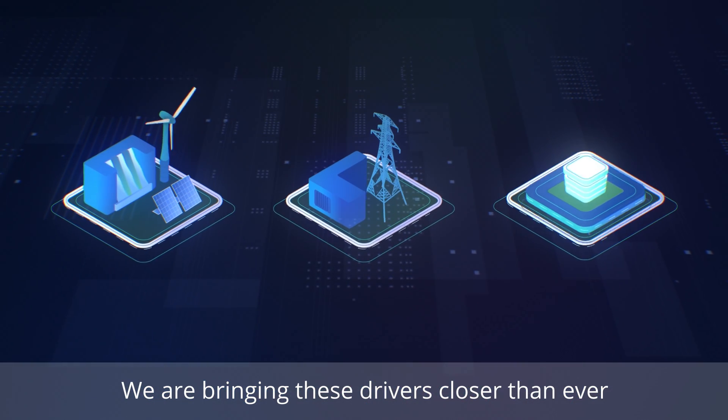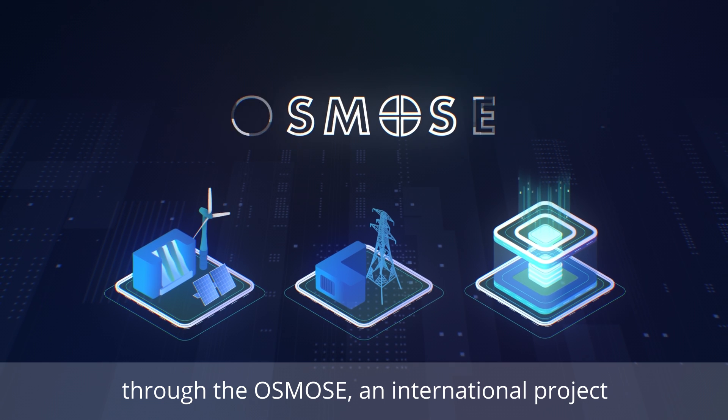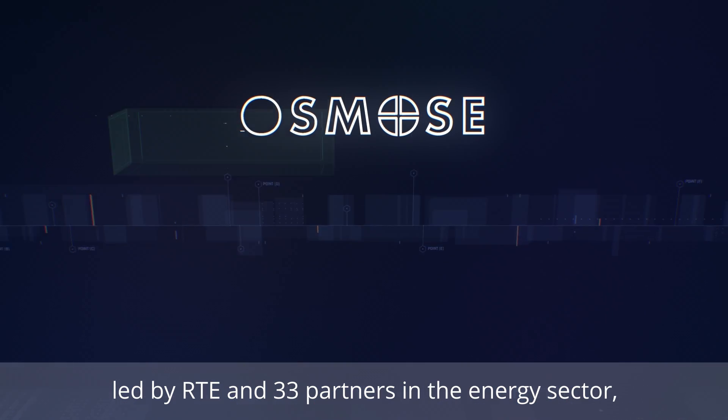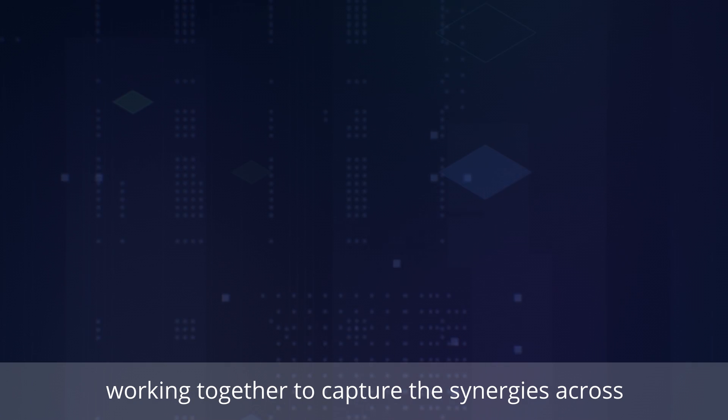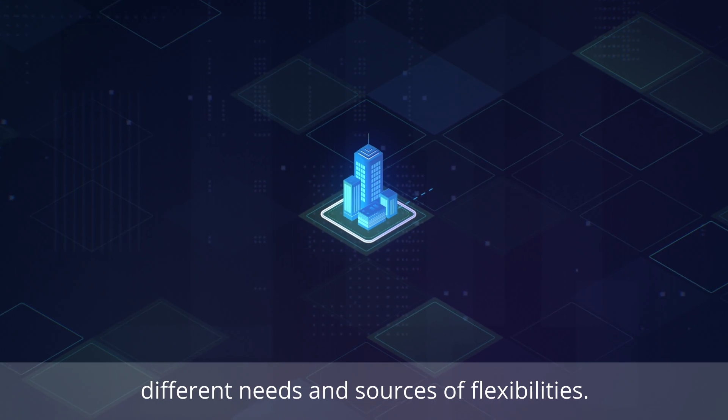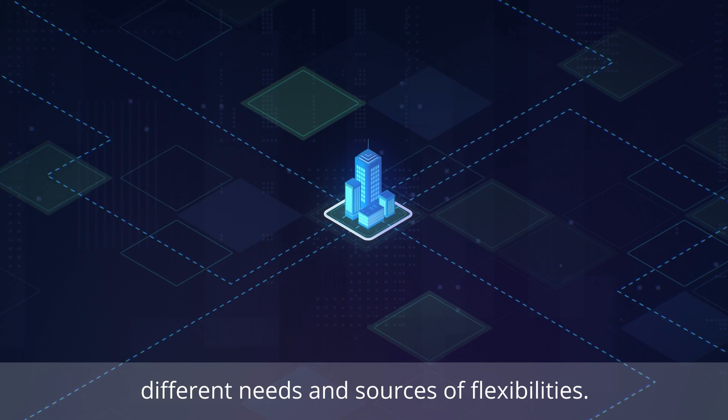We are bringing these drivers closer than ever through the OSMOSE project, an international project led by RTE and 33 partners in the energy sector, working together to capture the synergies across different needs and sources of flexibilities.